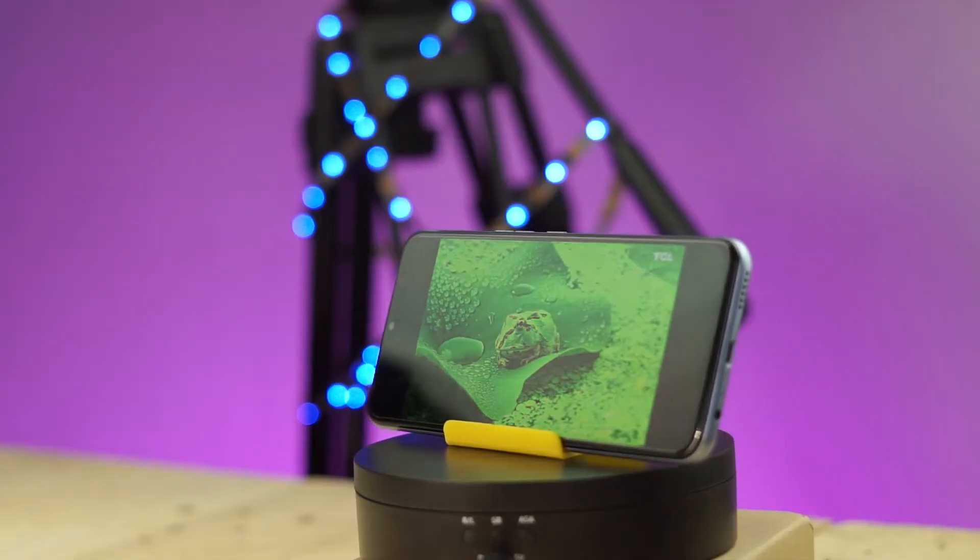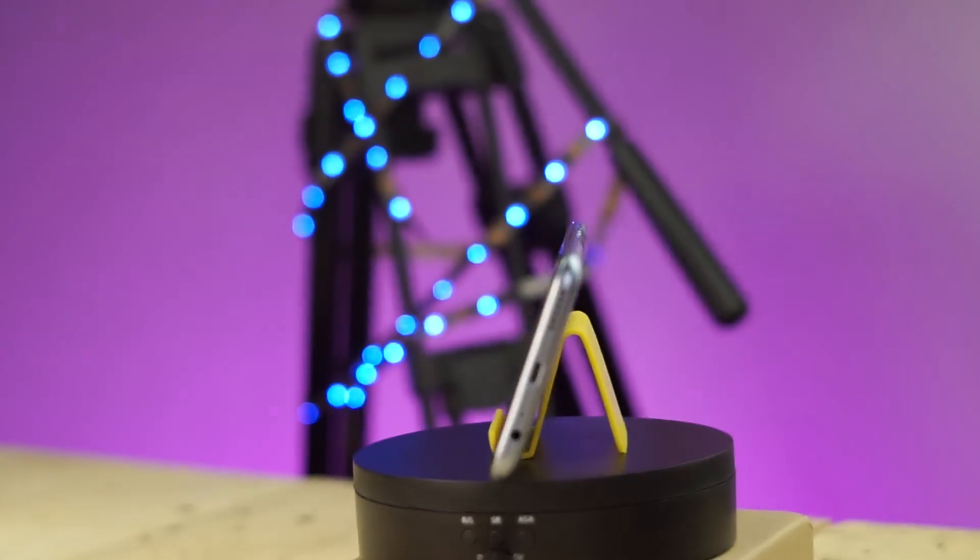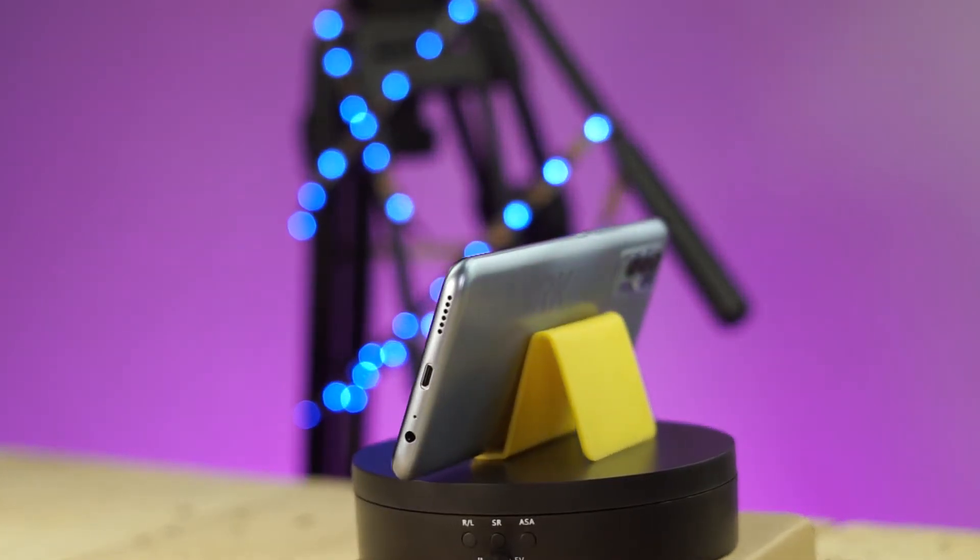But after one month, how has this phone aged? Should you still buy this phone? We shall find out coming up next.